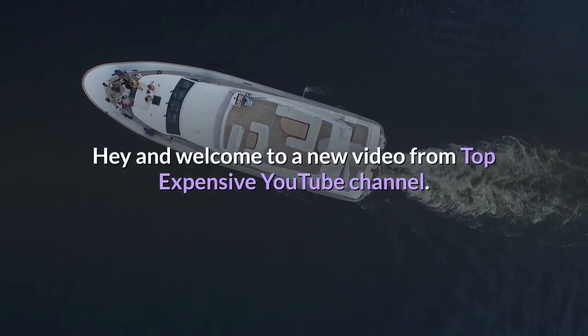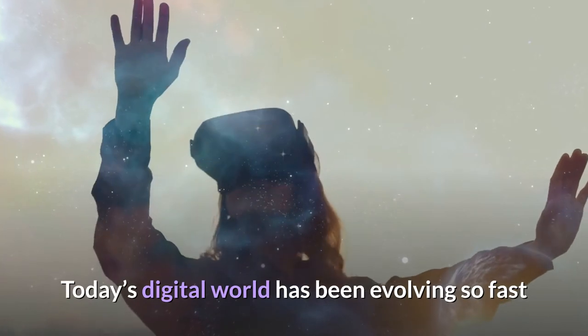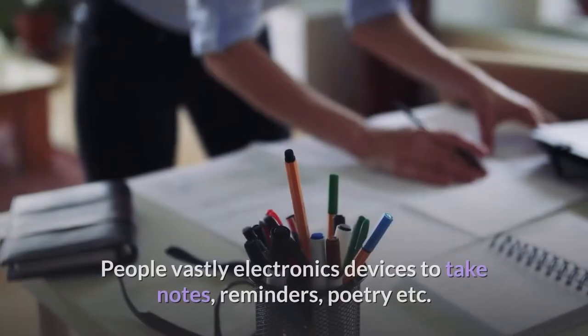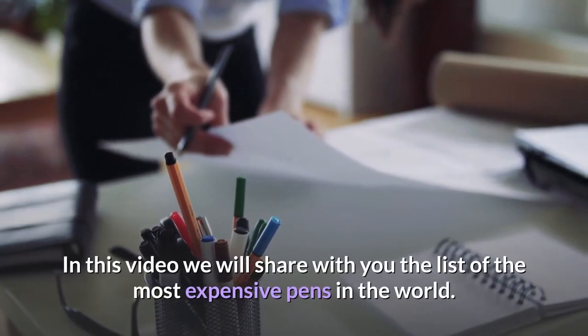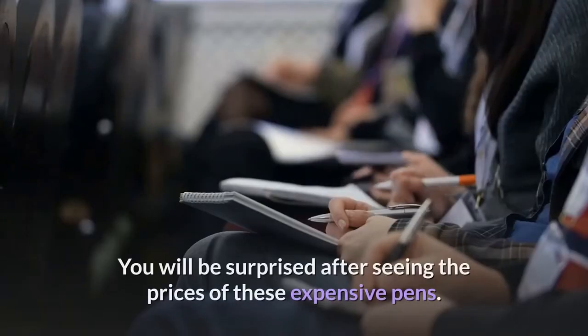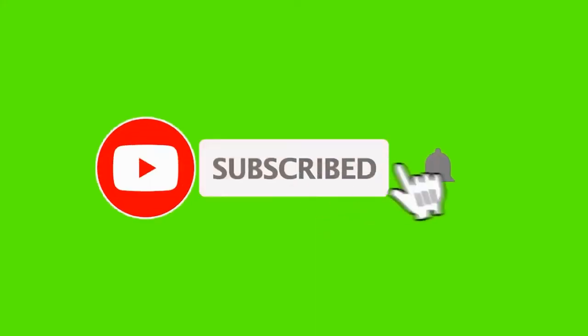Welcome to a new video from Top Expensive YouTube channel. Today's digital world has been evolving so fast that it seems we are in the world of science fiction. People use electronics devices to take notes, reminders, poetry, etc. In this video, we will share with you the list of the most expensive pens in the world. You will be surprised after seeing the prices of these expensive pens.